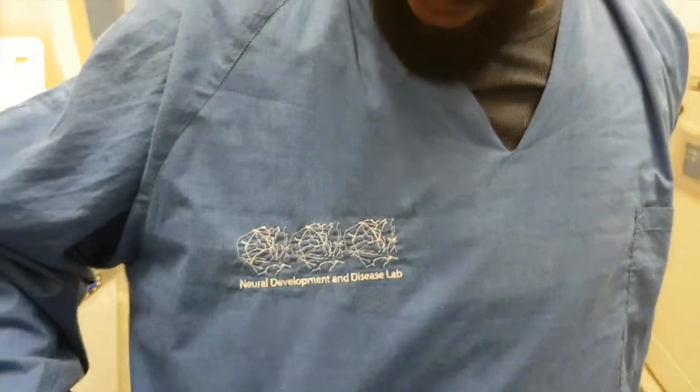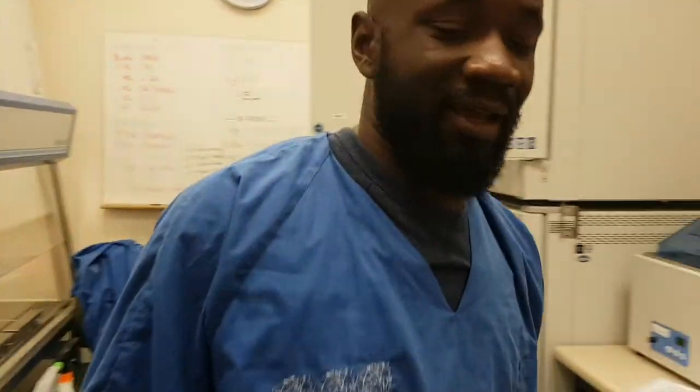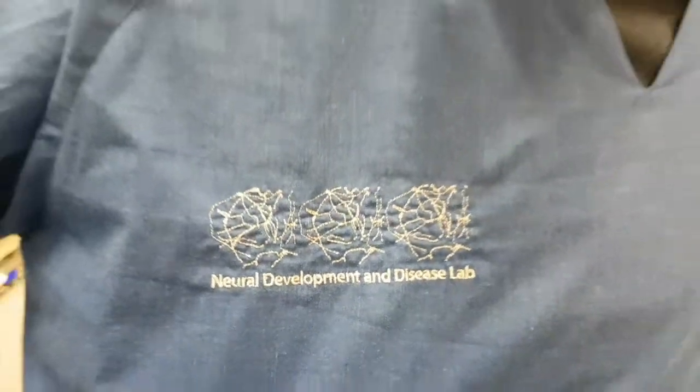So you've decided to do a PhD with Steph? Yes, Dr. Stephanie Hughes. I'm part of the Neurodevelopmental and Disease Lab. The neurons? Yes.